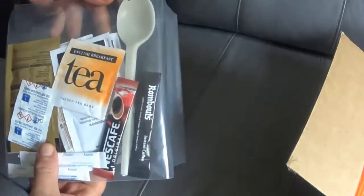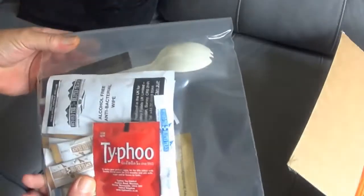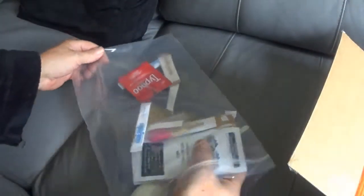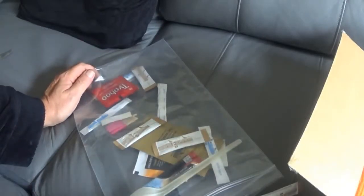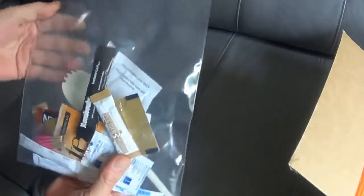Mud, tea, coffee, sugar. Alcohol free bacterial wipes, spoon. That's good what's just in there, isn't it? Two wipes, some teas, coffees, sugars, spoon, and a spork. That's a nice little start.